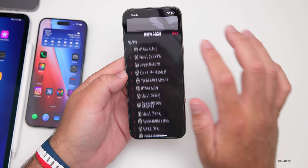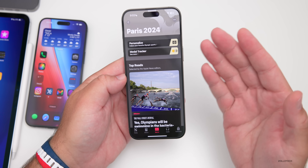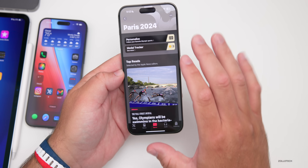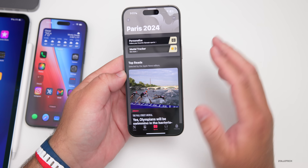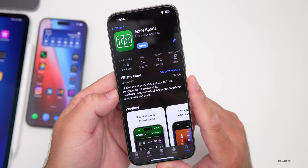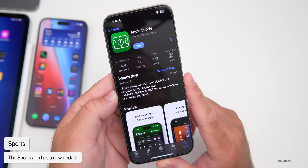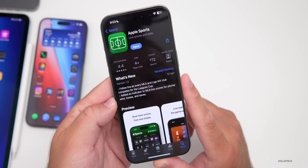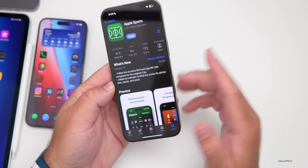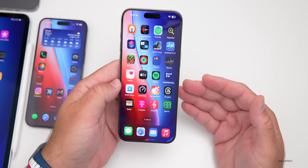You can follow the Paris Olympics and pick your favorite Olympic sports to get updates in your Dynamic Island or notifications. Apple also updated their own Sports app, adding coverage for every MLS and Liga MX club competing for the League Cup, and they added an indicator to MLB box scores for pitcher wins, losses, and saves. But that's not part of iOS 17.6 itself.